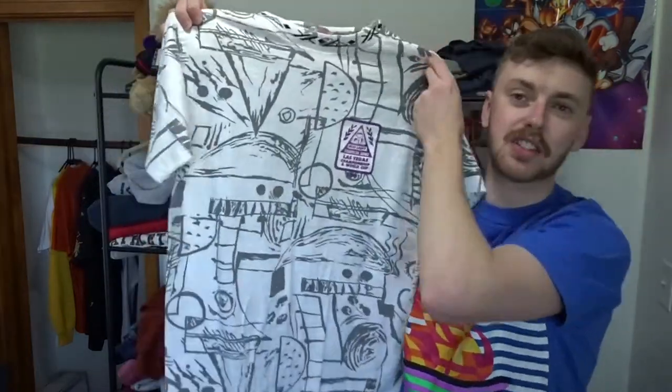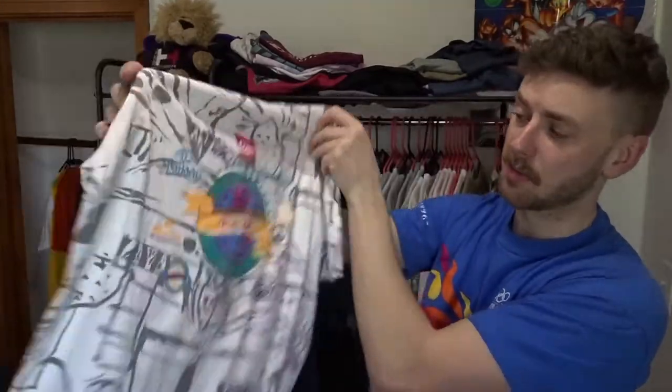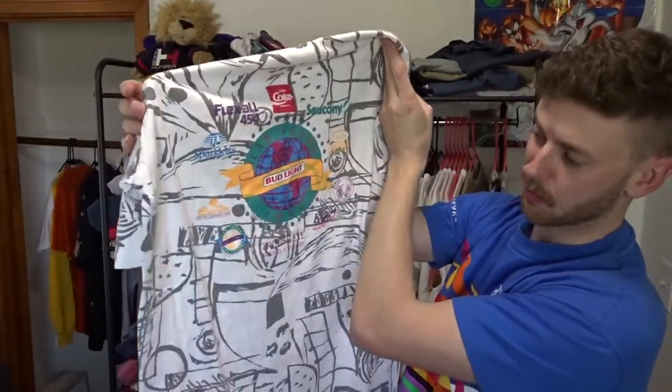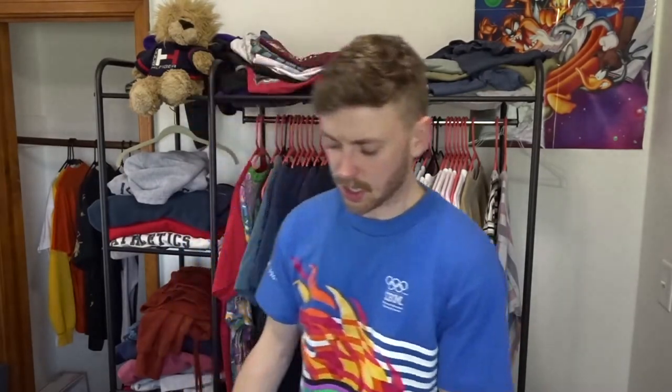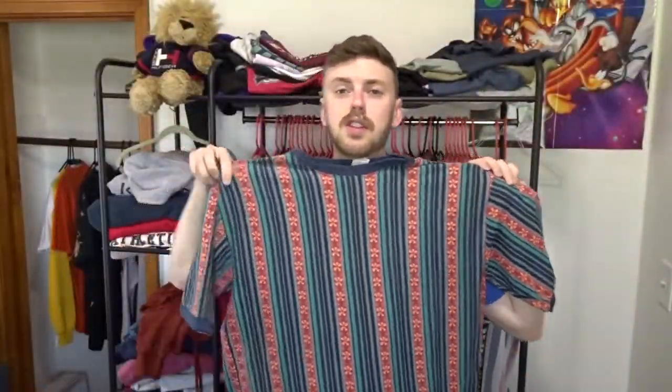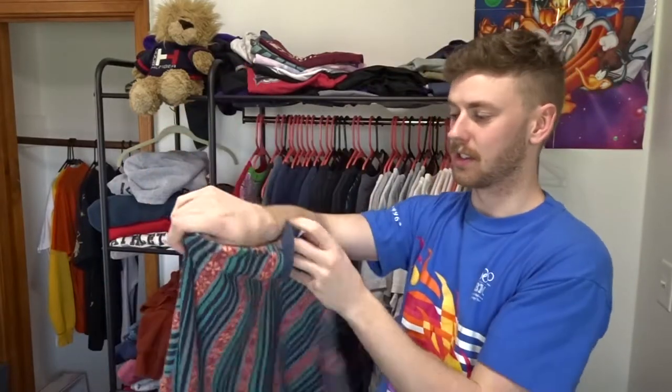This is a really cool all-over print t-shirt sponsored by Bud Light and I just couldn't pass it up because of that print. On the back it's like the ultimate sponsorship t-shirt and I love the colors — you got Coke on the top, Bud Light in the middle, and then a couple minor ones around it. Bud Light instantly makes me think back to my college days and all the fun I had.